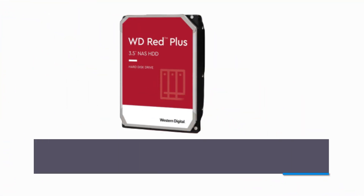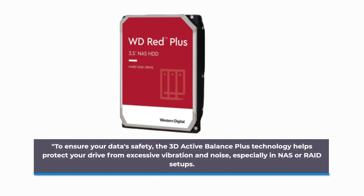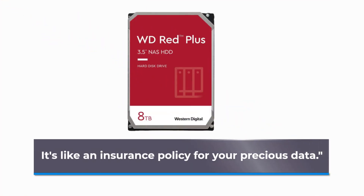To ensure your data's safety, the 3D Active Balance Plus technology helps protect your drive from excessive vibration and noise, especially in NAS or RAID setups. It's like an insurance policy for your precious data.